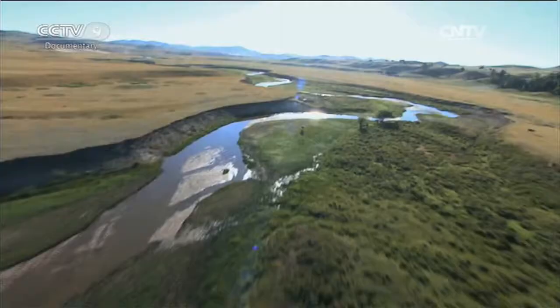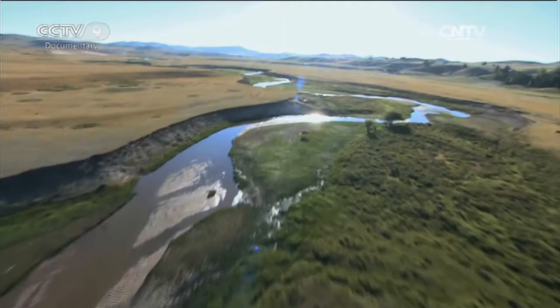The once-flowing streams will soon dry up. Parts of the grassland pasture have already withered, and it appears as if autumn has come early.